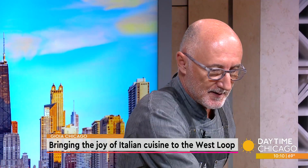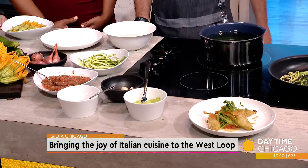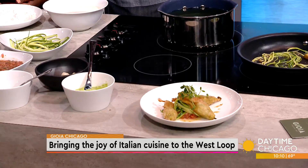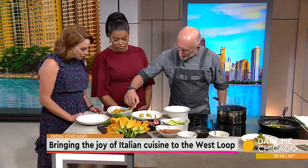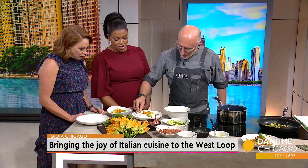They are stuffed basically with zucchini, sautéed with garlic and shallot, and then pureed with fresh mozzarella di bufala, and then we stuff them. We simply stuff the blossoms, then roll them in a little bit of white flour — we use zero-zero flour.